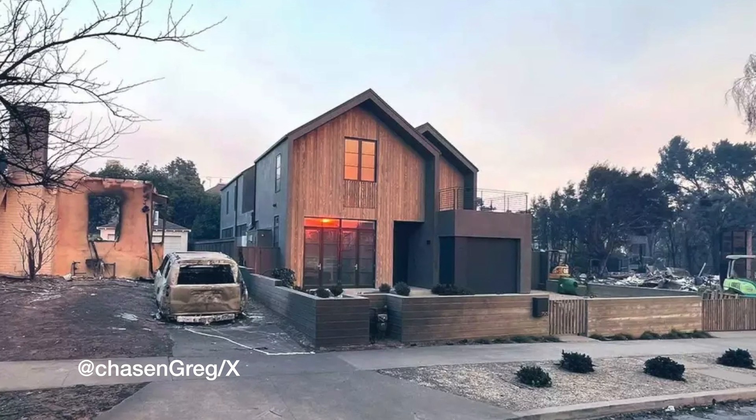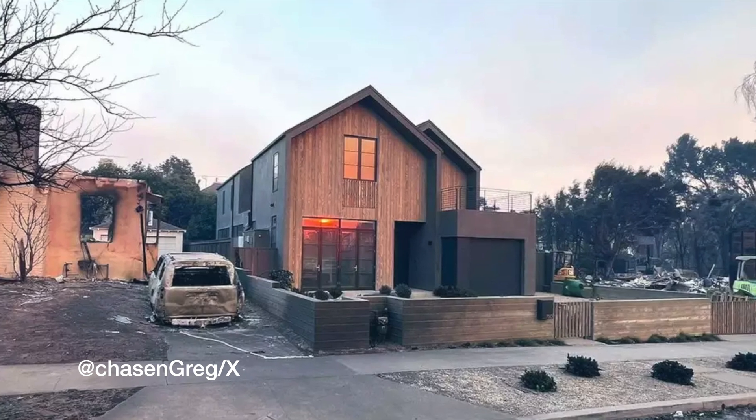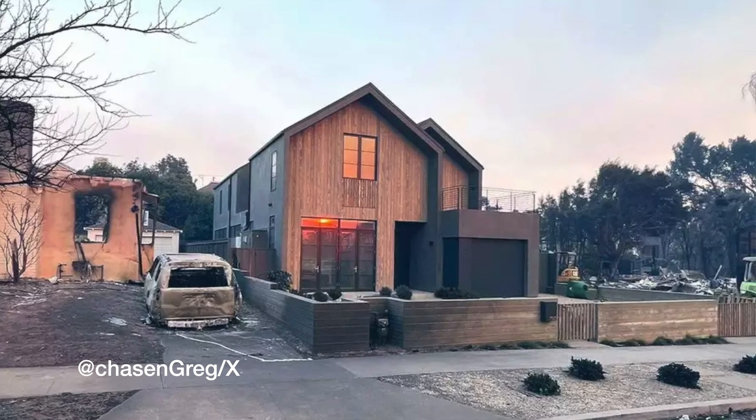Everyone in the world heard about the recent LA fires, but not everyone heard about this house — this passive house. Every house around it literally burnt to the ground, but this house stayed intact. I wanted to know why, so I looked into it myself.